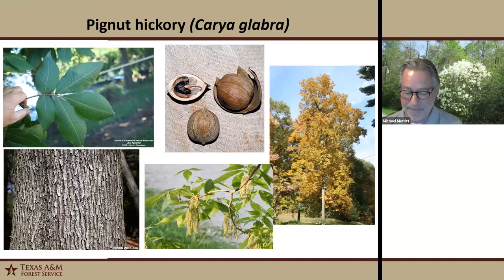Our next tree is pignut hickory — a deciduous medium to large tree with a straight trunk and round crown. The bark has a grayish diamond pattern. It has pinnately compound leaves, similar to ash trees, but pignut hickory has alternate leaves and branching, whereas ash has opposite. Down in Armand Bayou Nature Center there's a stand of pignut hickories; the largest I measured is 25 inches in diameter and 95 feet tall. I'll give you the coordinates if you visit.